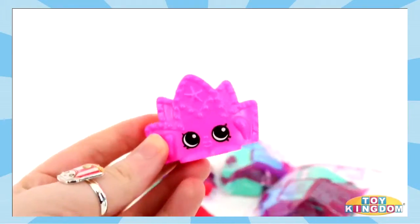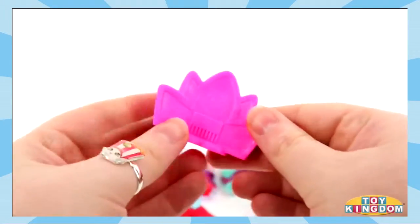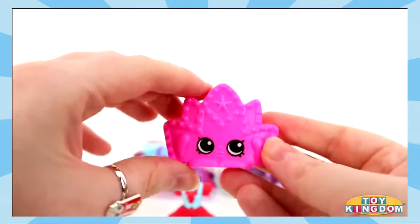And we get Tiara. I had the purple one yesterday, so now I have the pink. That's awesome!